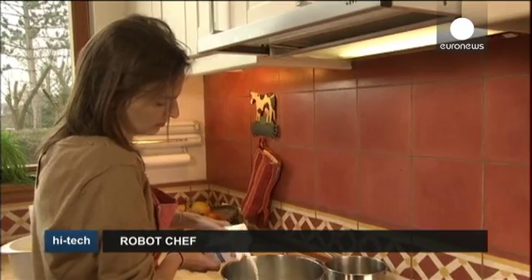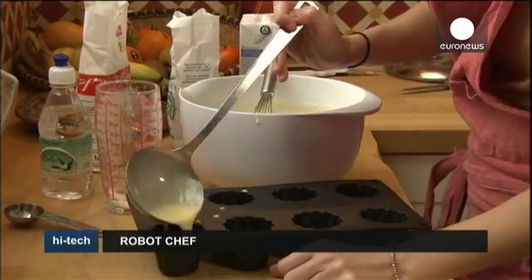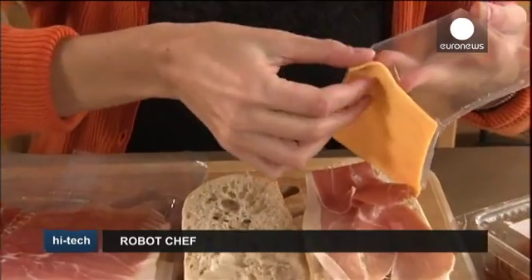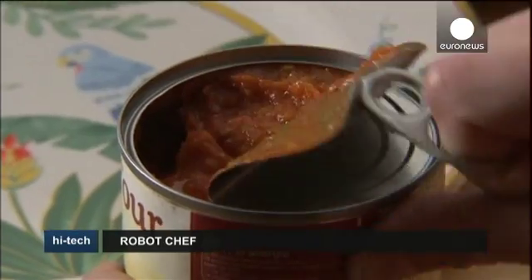The world's gadget makers have been promising us robot chefs almost as long as flying cars, and we're still waiting. But now the former may be on the horizon at last, and potato peeling and sweating over a hot stove may soon be things of the past. Is your mouth watering yet?